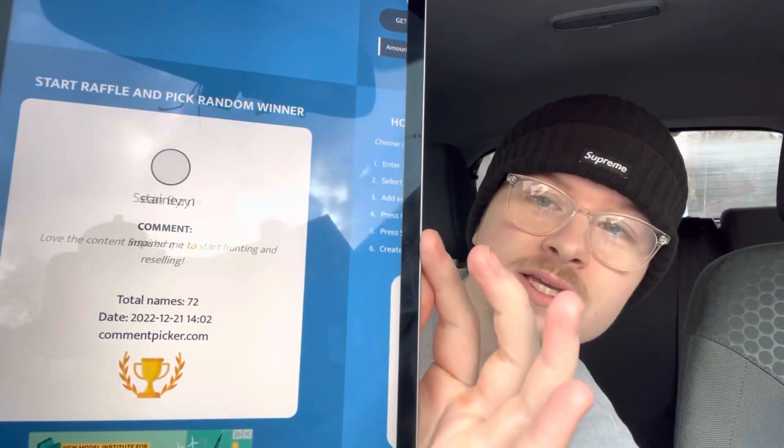Before we end today's video, I'm going to draw the winner from the last video. We have 72 unique commenters. The winner of Doom Eternal on Xbox is Ryan Parry — message me on Instagram and we'll get that sent over to you. His comment was: 'Can you do a video on your top flips of 2022? Also love the content — you've inspired me to get started on reselling.' Congratulations, Ryan.